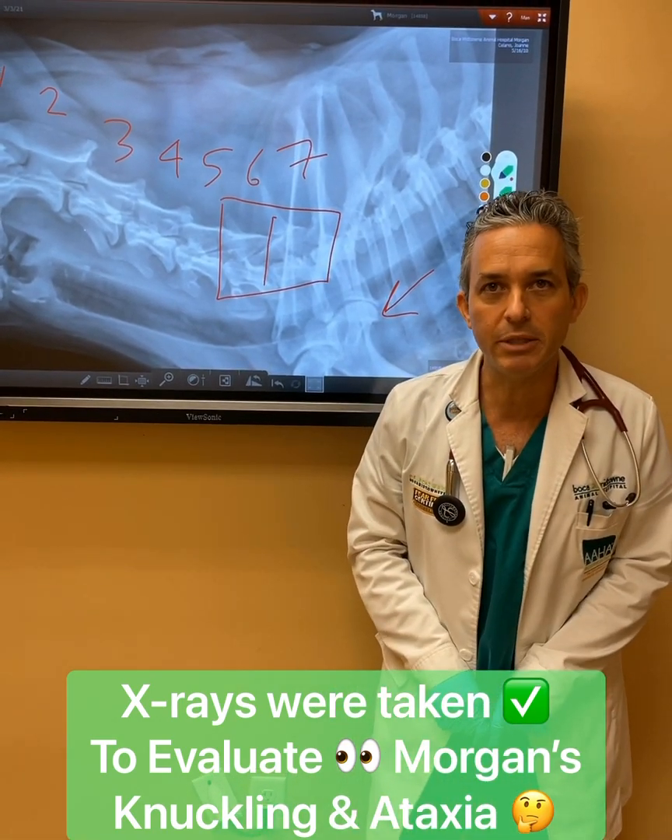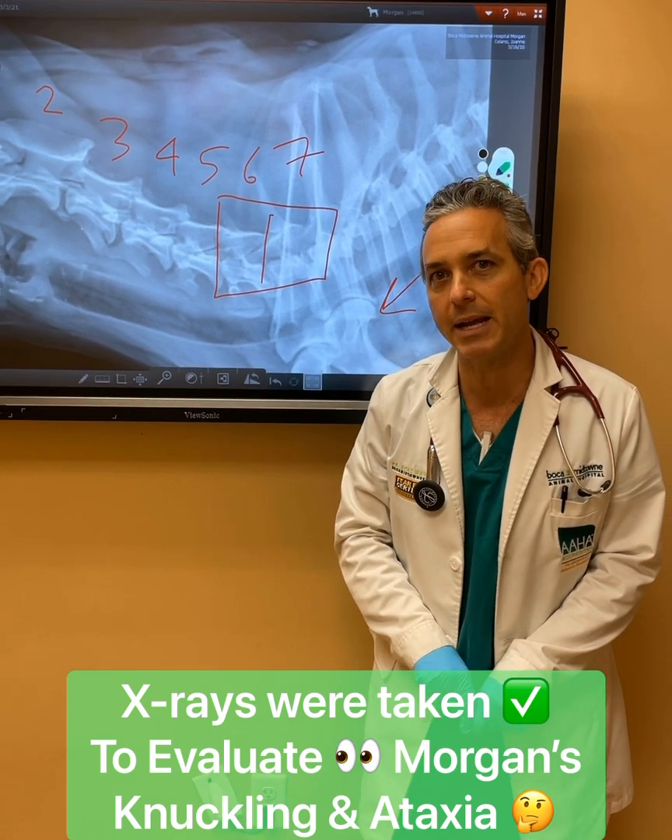You're going to see how we treated Morgan and how he responded to his treatment in the next video.